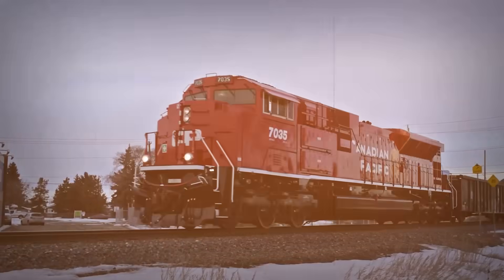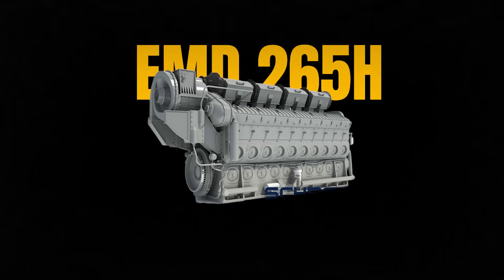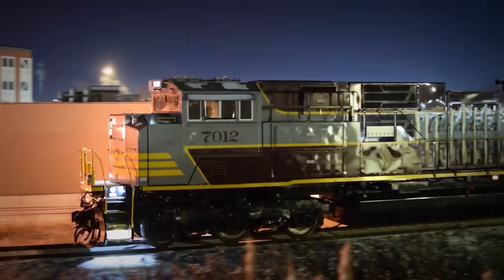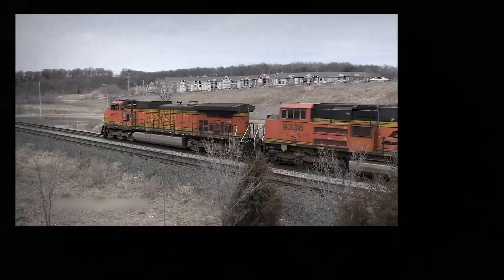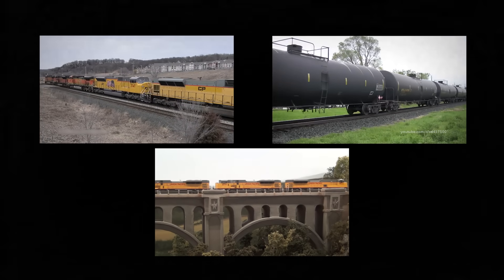An engine so powerful it could replace two locomotives. The EMD-265H wasn't modest, wasn't proven, and wasn't designed to work quietly in the background. It was built for something far more ambitious: to dominate American railroading with raw, unprecedented power that would rewrite the rules of what a single locomotive could do.